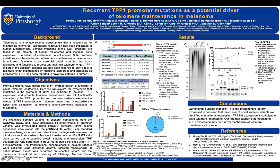Our objective and goal of this study is to explore the hypothesis that expression and promoter variants of TPP1 are sufficient to increase TPP1 expression and promote telomere maintenance. We will functionally characterize the TPP1 promoter and promoter variants, examine the effect of TPP1 expression on telomere length, and characterize the type and distribution of telomere length-promoting mutations. As mentioned, TPP1 has two isoforms: the long isoform and the short isoform.